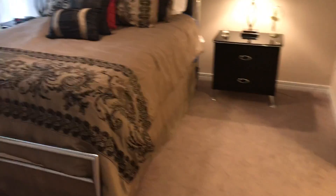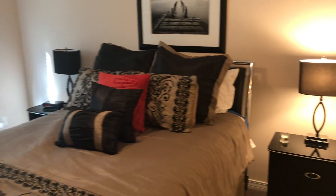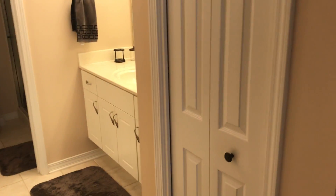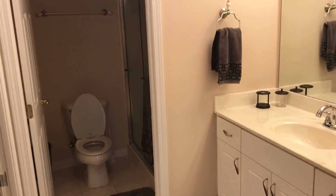Here's the master down on the first floor, as mentioned. All this furniture can stay except for the stuff upstairs. You get into the master and there are his and her closets, a vanity, and of course the bathroom.